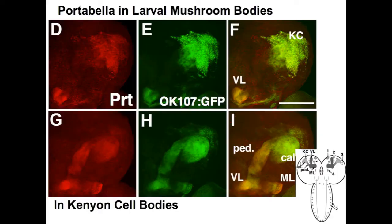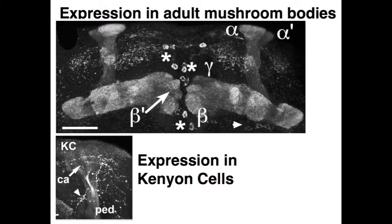What we found when we cloned portobella and made an antibody is that the portobella protein is expressed in the Kenyon cells and in all the intrinsic fibers of the mushroom bodies. Here we see anti-portobella labeled in red, and OK107 driving GFP, which marks the mushroom bodies. You can see that this protein is expressed in the lobes, the calyces, the dendrites, as well as the cell bodies in the larvae, and it's also expressed in the adult.